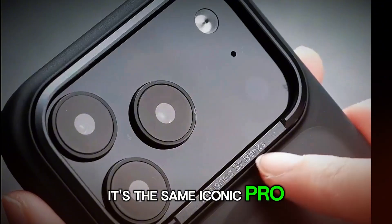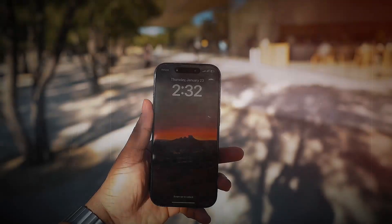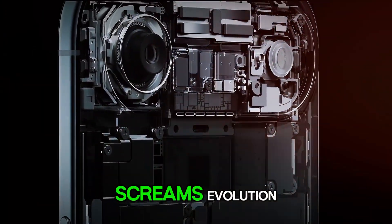It's the same iconic Pro design, but refined, matured, and more premium than ever. Loyal fans will feel at home, but with a freshness that screams evolution.